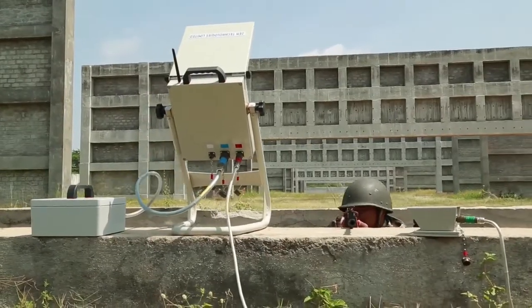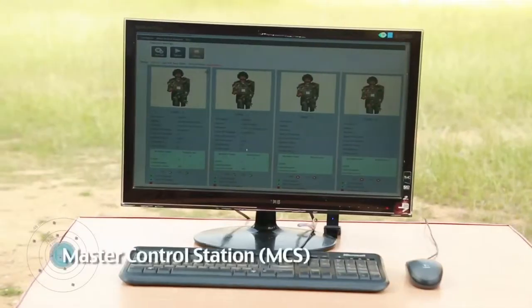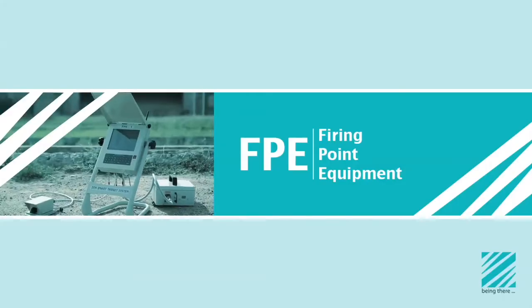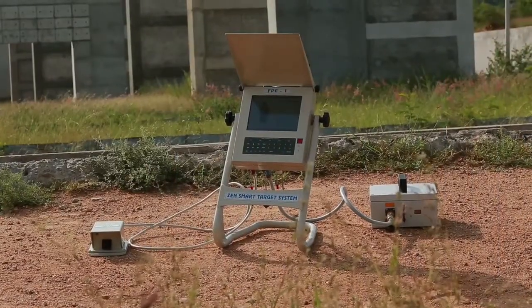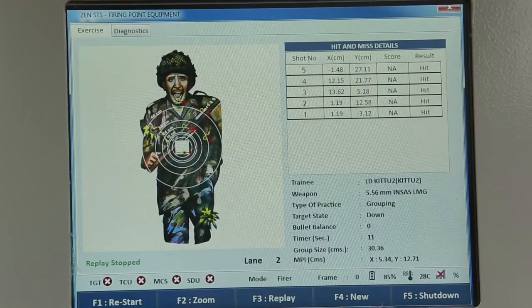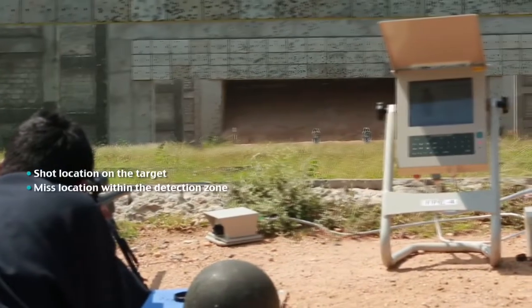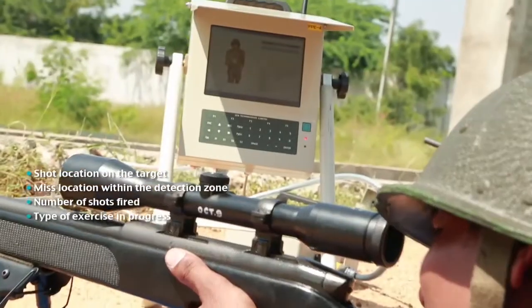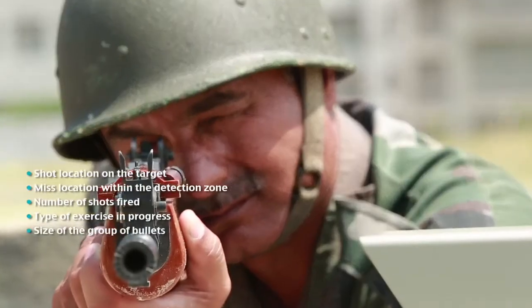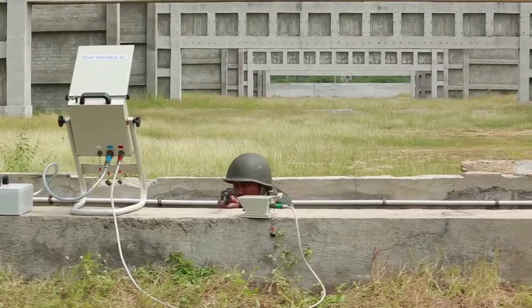Subsystems deployed at the firer end are the Firing Point Equipment (FPE), Shot Detection Unit (SDU), and Master Control Station (MCS). The FPE consists of a microcomputer, military-grade connectors, and specialized application software used for calculating the X and Y coordinates of the hit or miss of the bullet, converting the same into a virtual point and displaying it on the FPE monitor. The FPE displays and records: shot location on the target and missed location within the detection zone, number of shots fired, type of exercise in progress, size of the group of bullets, fire score, rating, and lane operation status. These features help provide real-time instructional and corrective measures to the firer.